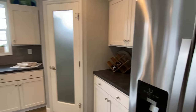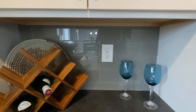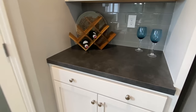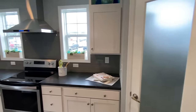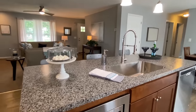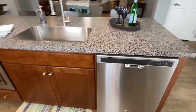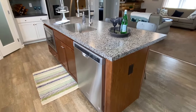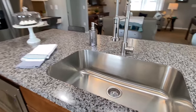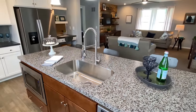We've got the Whirlpool appliances, double-door refrigerator. There's a plug on the side of your island right here. Now look at the size of this kitchen sink — this is one of those things I'm not sure the video will do justice, but I hope you can tell just how big that is.